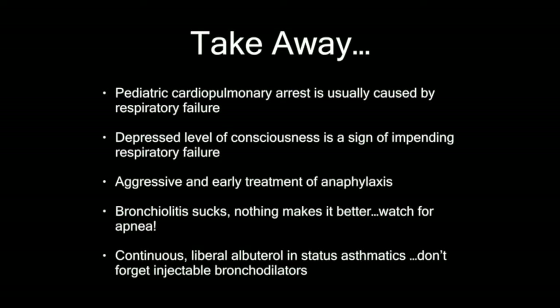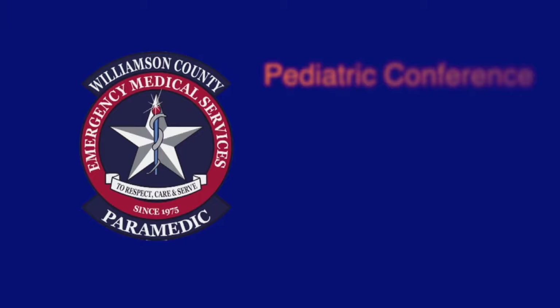Takeaway points: kids are usually going to crump because of respiratory failure, not cardiac disease. A sleepy, drowsy, depressed-consciousness kid in respiratory distress means you're heading towards a danger zone. Use aggressive and early treatment of anaphylaxis. Bronchiolitis is supportive care — nothing makes it better — and watch for apnea in little kids. Use continuous, liberal albuterol in status asthmaticus, and don't forget your injectable bronchodilators.